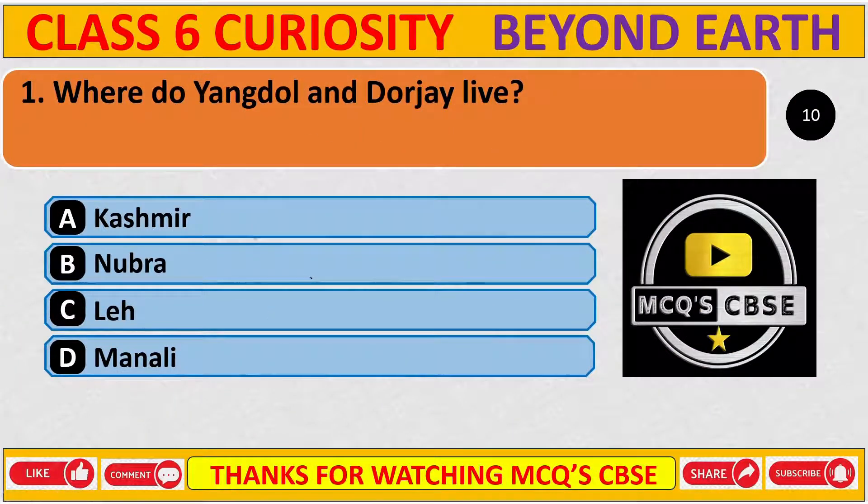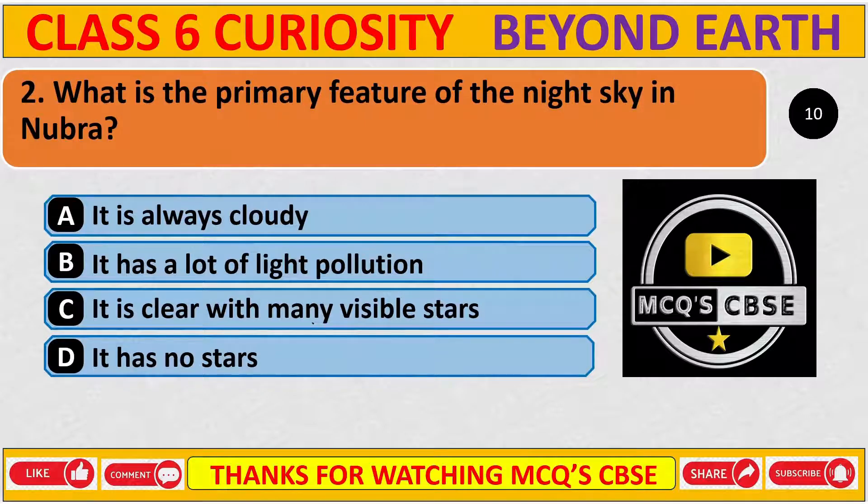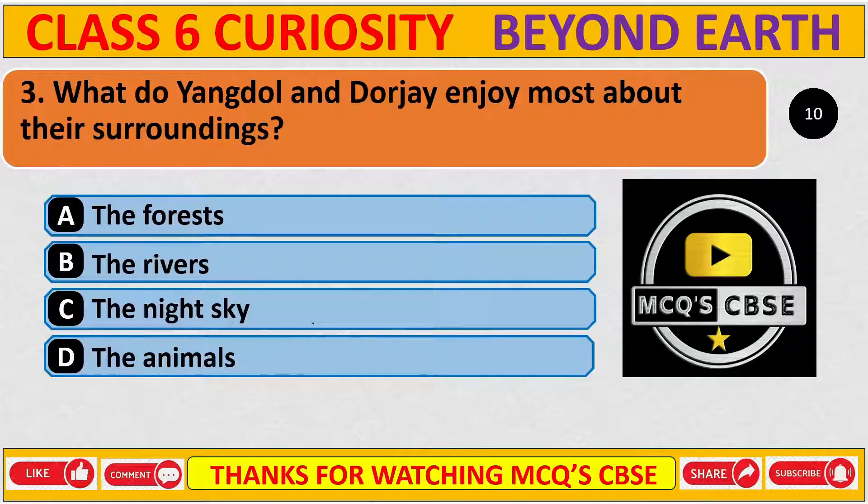Where do Yangdol and Dorji live? The correct answer is B, Nubra. What is the primary feature of the night sky in Nubra? The correct answer is C — it is clear with many visible stars. Why do Yangdol and Dorji enjoy most about their surroundings? The correct answer is C, the night sky.